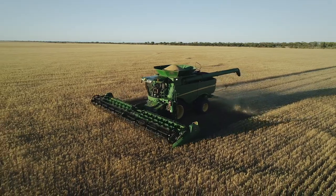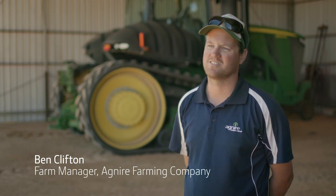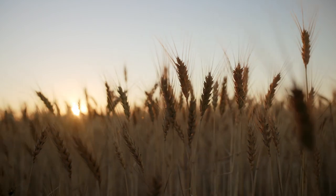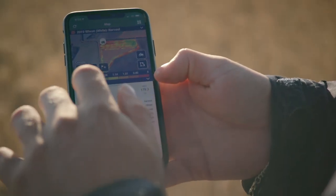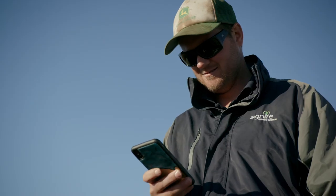Precision has become a huge thing in farming now. John Deere is definitely moving forward with technology a lot faster than I anticipated. Those real-time decisions that we can make are really important to our profitability and sustainability. At harvest time, all our data is fed into MyJohnDeere as we're harvesting — we get all our harvest yield data and create prescription maps really easily.